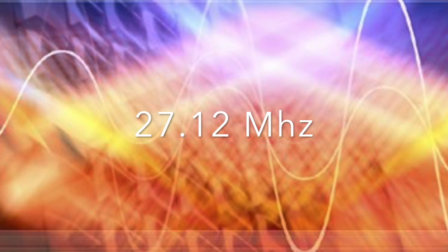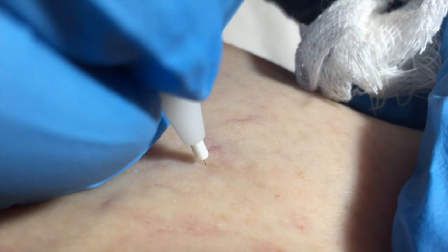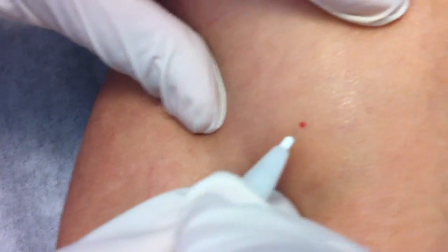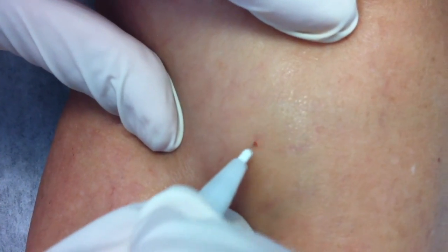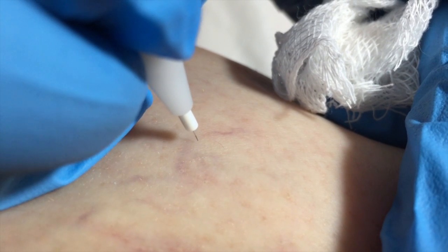Physio Skin uses an ultra-rapid radio frequency energy. This precision technique thermocoagulates small superficial vascular imperfections such as telangiectasias, spider veins, and cherry angiomas, in order to minimize their appearance or completely eliminate them.